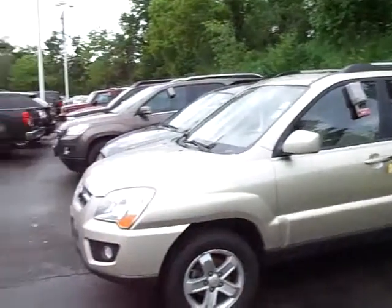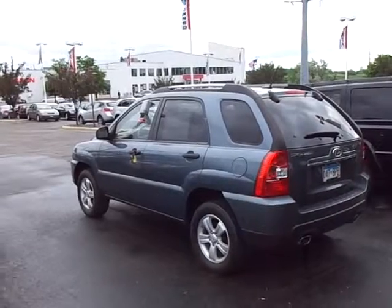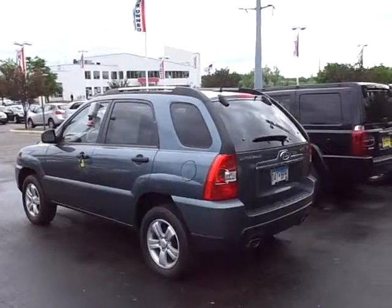My name is Greg Gilbertson, Luther Nissan Kia. You can give me a call with any questions — number here is 651-457-5757. Have a great day.